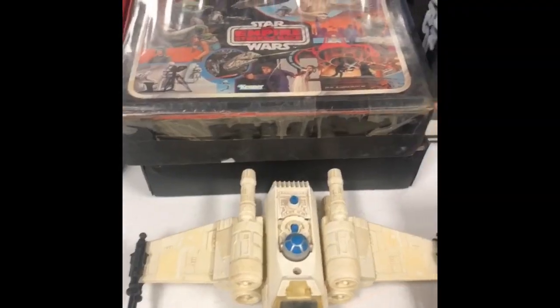Hey guys, it's Bella from Bella's Toy Chest. I'm on my way to the Orlando Star Wars swap meet, hoping to get some great finds and show you what I got — if I got anything, that is. Bye!